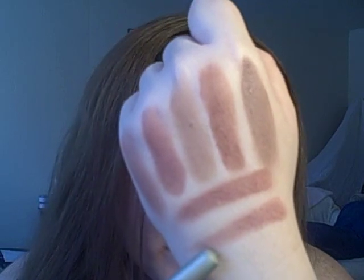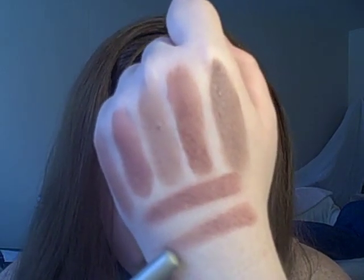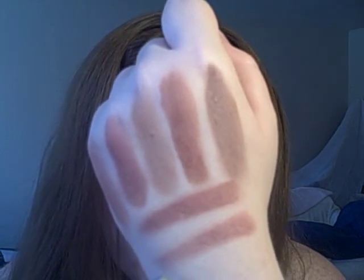The last shade I was asked to swatch is Red, which is kind of an orange — like a natural orange brown tone. So that is Red, that's what they call it.